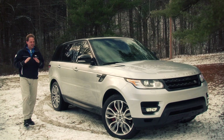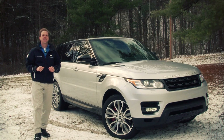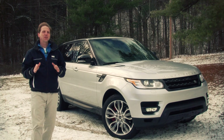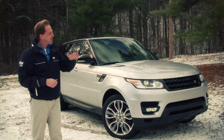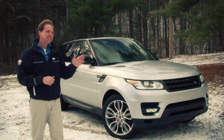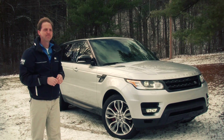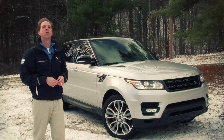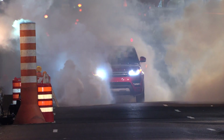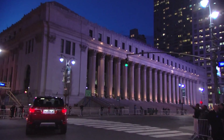For those with the means to never have to compromise, the masterminds at Land Rover have created something you're really going to want. Reaching the highest levels of performance and off-road capability, this is the all-new 2014 Range Rover Sport.